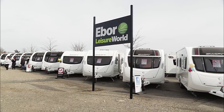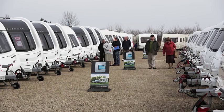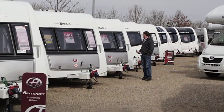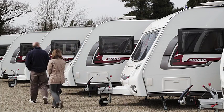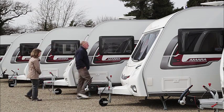Welcome to Ebor Leisure World at Flaxton Moor, New York. This four-acre site was bought by Catrick Caravans and reopened in January 2012, along with a further site on Tyneside. The group of three dealerships is now known as the Leisure World family.